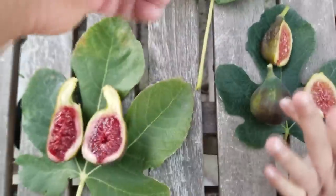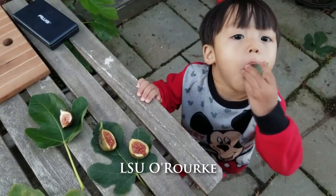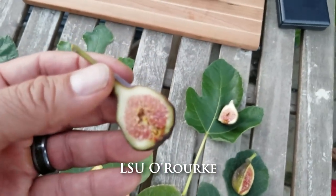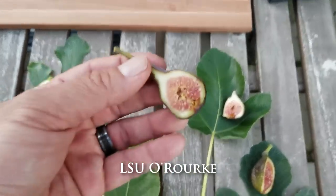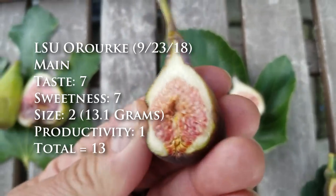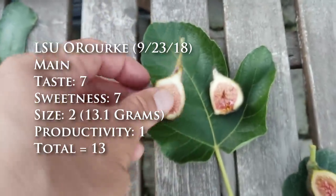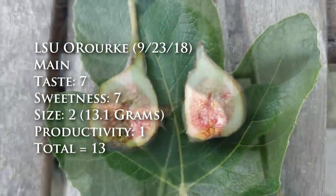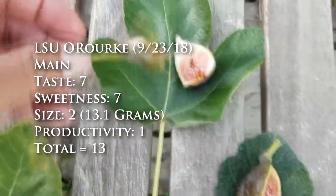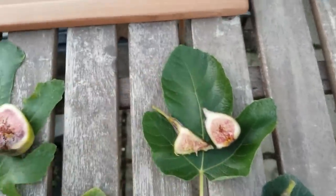Let's try the LSU O'Rourke. No sweetness whatsoever — this thing is not properly ripened. I'll give it a score, but actually I've already given it a score earlier this year. I really just wanted to do one on video and it was better, so let's give you the score from the last time I tasted it instead of this time.